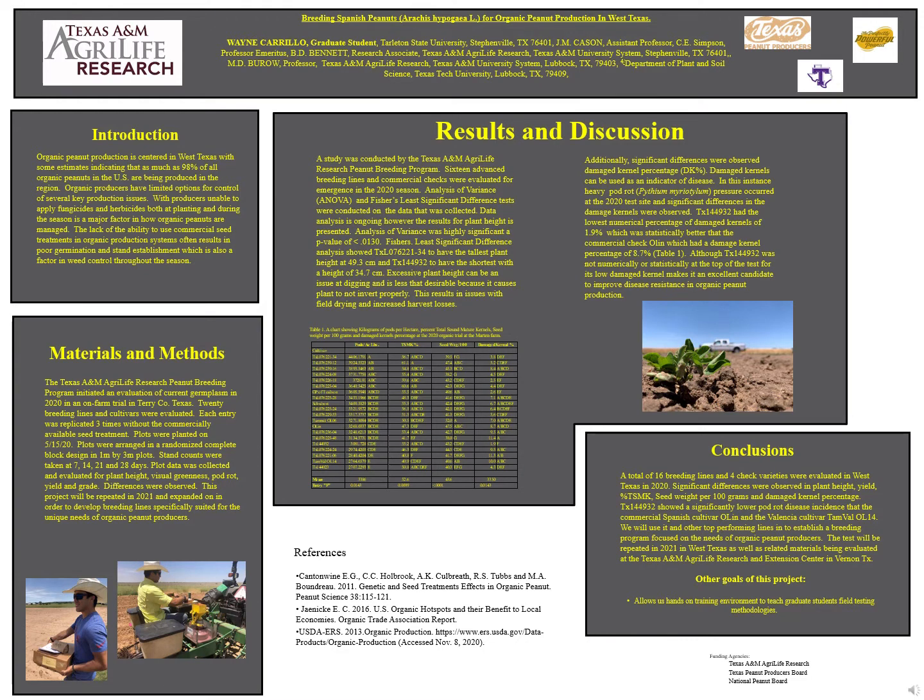My name is Juan Carrillo and I'll be presenting research on breeding Spanish peanuts for organic production in West Texas. Organic peanut production is centered in West Texas, with estimates indicating as much as 98% of all organic peanuts in the U.S. are produced in this region.